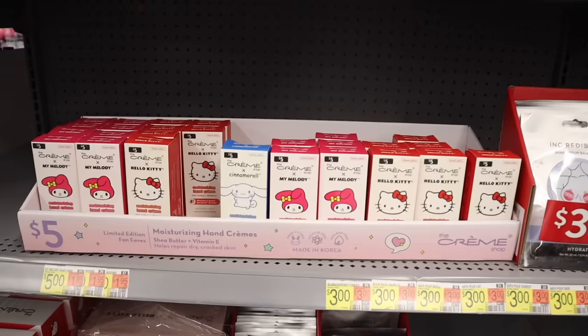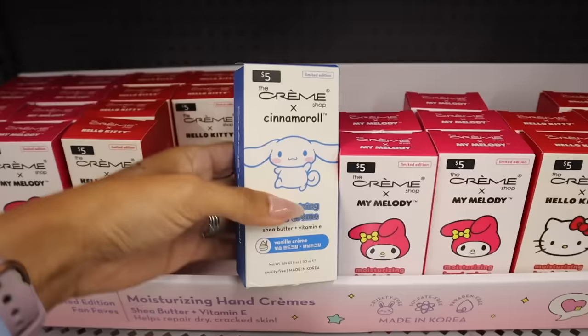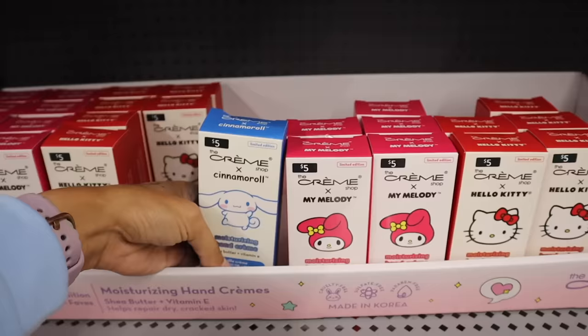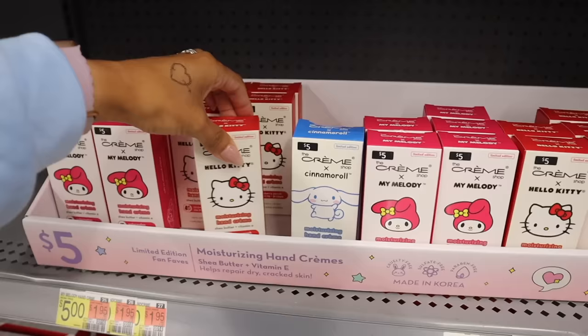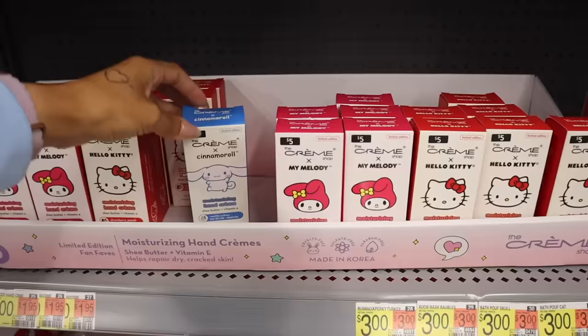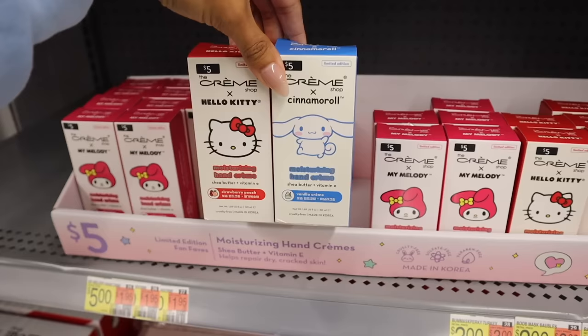Everyone is picking up Cinnamoroll — five dollars, same deal as TJ Maxx and Marshall's, but I like the packaging way more. It's limited edition! This one is vanilla cream scent with shea butter and vitamin E. The Hello Kitty one is strawberry peach, My Melody is watermelon scented. Vanilla cream is a really nice scent this time of year, so this one is definitely going to you — and I want to get one for myself too.